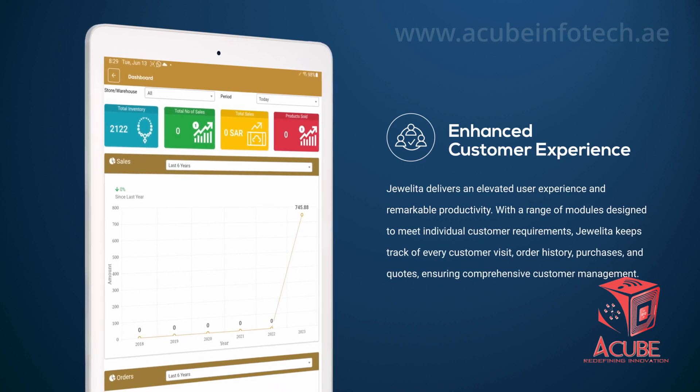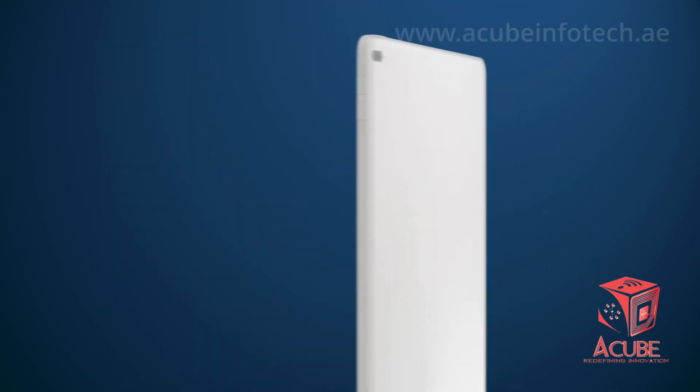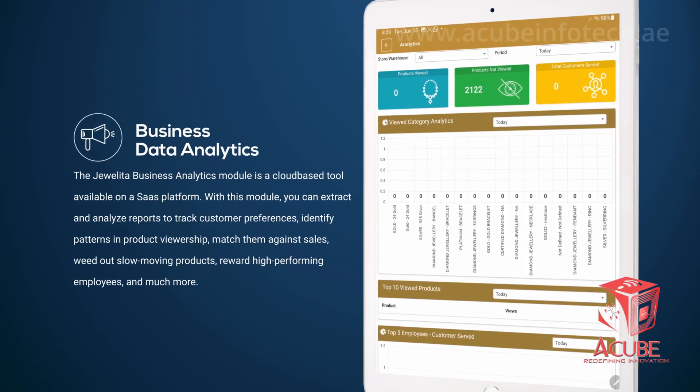The smart tray's data analysis capabilities enable businesses to gain a deeper understanding of your sales staff and identify areas for improvement, ultimately leading to their increased efficiency and productivity.